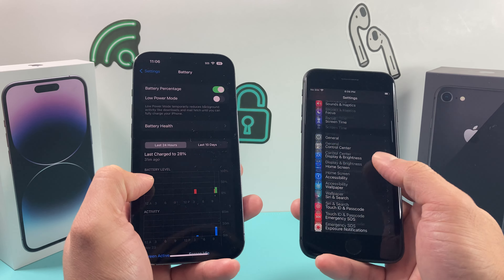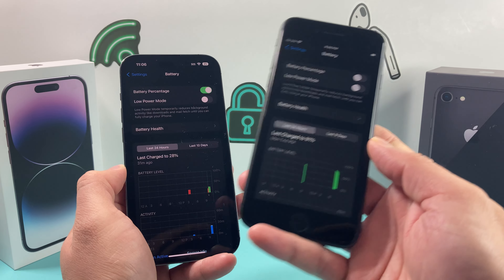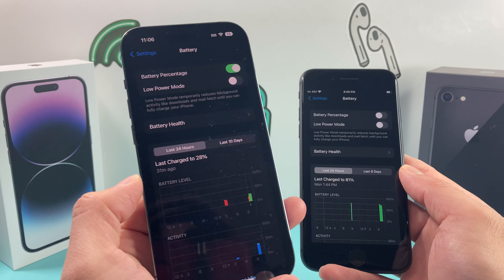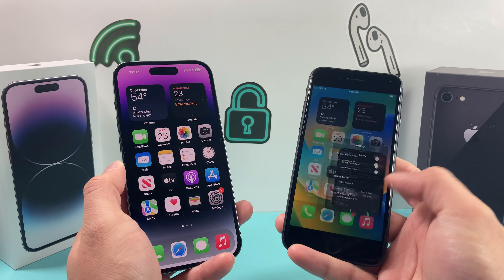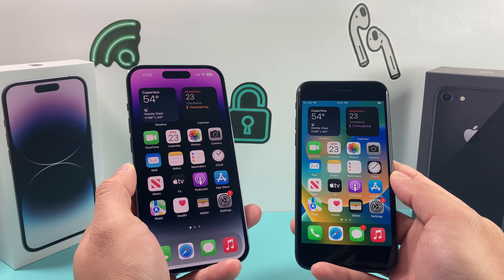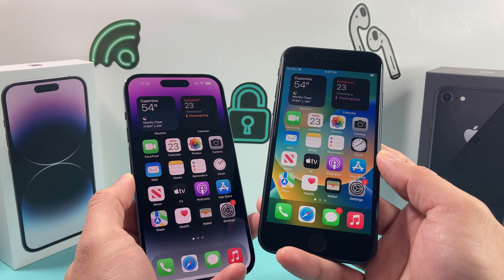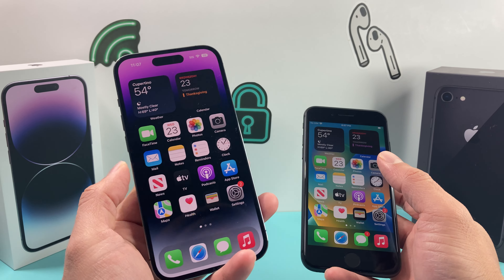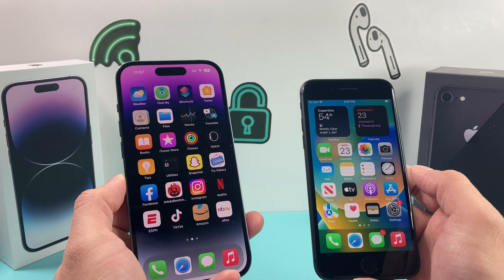Moving on to battery life: the iPhone 8 gives you about 13 hours of video playback versus 23 hours on the iPhone 14 Pro — a 10-hour difference. If you're a light to medium user, the iPhone 8 probably won't get you halfway through the day before you need to charge again. On the other hand, the iPhone 14 Pro can get you pretty much the whole day on a single full charge. Big upgrade in battery life.